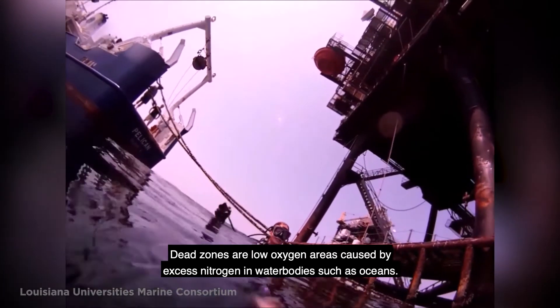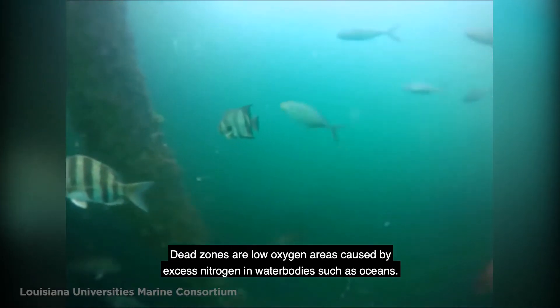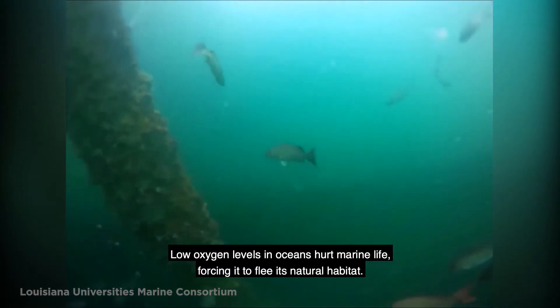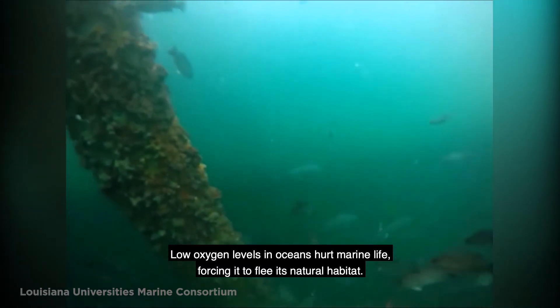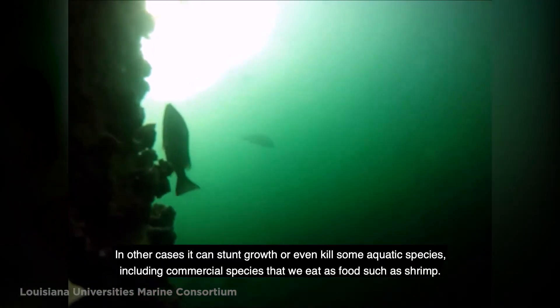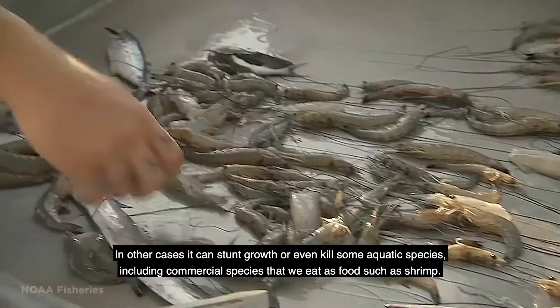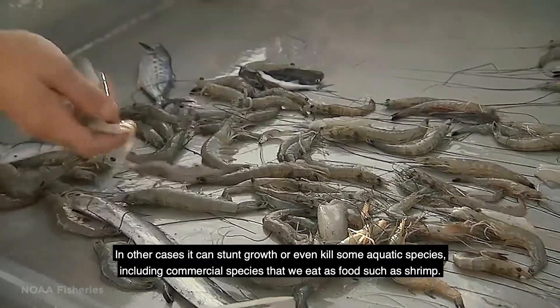Dead zones are low oxygen areas caused by excess nitrogen in water bodies such as oceans. Low oxygen levels in oceans hurt marine life, forcing it to flee its natural habitat. In other cases, it could stunt growth or even kill some aquatic species, including commercial species that we eat as food, such as shrimp.